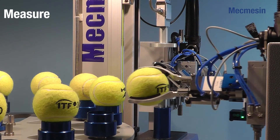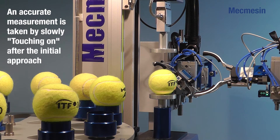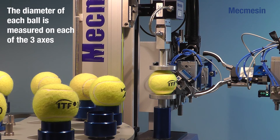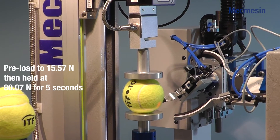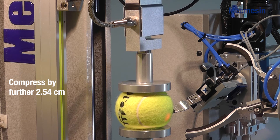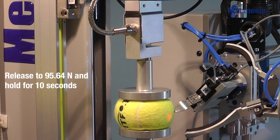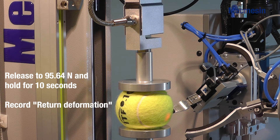The next stage of the test accurately measures the diameter of the ball, with a reading taken on all three axes. The ball is compressed to an initial pre-load of 15.57 N and then by an additional load of 80.07 N and the forward deformation is recorded. The ball is compressed by a further 2.54 cm. The load is then released until it reaches 95.64 N. The test load is held for 10 seconds and the return deformation is recorded.